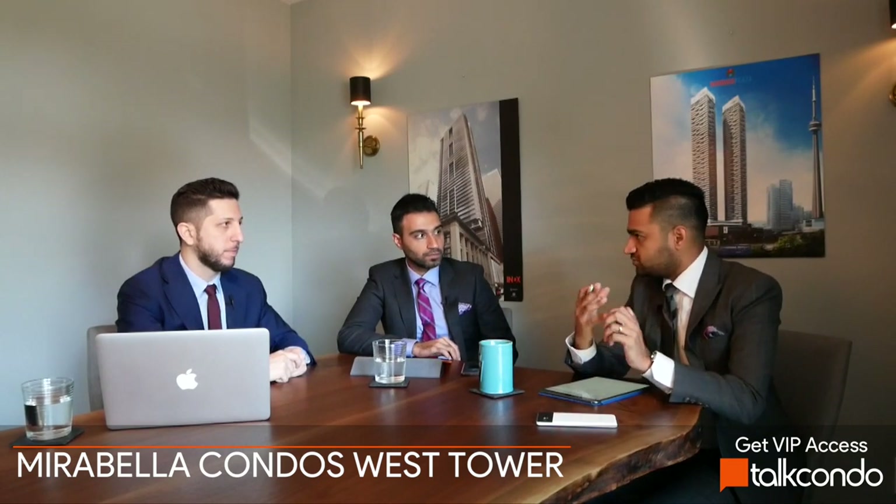Mirabella West Tower is launching early September. We talked about the forever views to the south to Lake Ontario and to the north to High Park, the exciting release of previously sold-out suites, the proximity to High Park and Lake Ontario, the luxury builder with a focus on classical architecture and high-end finishes, and the prices compared to similar projects closer to the core. We're very, very excited about Mirabella Condos. For more information, stay tuned to Talk Condo, and for Platinum Access, get in contact with us — it will be launching very soon.